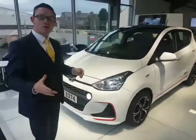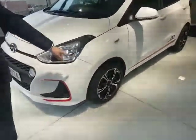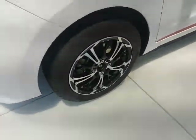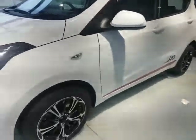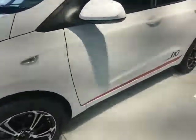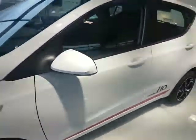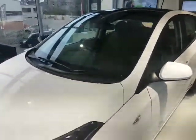A few extra things that we've done to this car over the standard SE — if I just pan down there you'll see the diamond-cut alloy wheels. Standard spec on an SE would just be steel rims with trims, so we've upgraded the alloys on the car. There is a graphics pack on it too, so you'll see just the red racing stripe with the i10 logo on the side. There's also a carbon black roof on the car, which would not be standard.